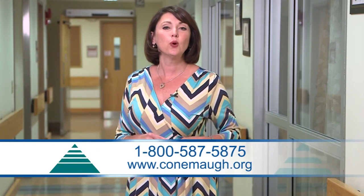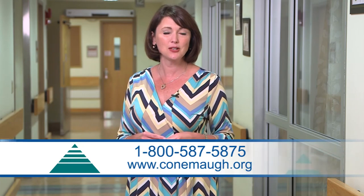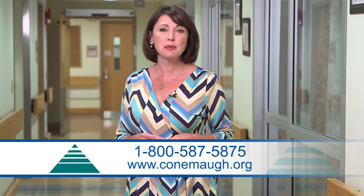To learn more about this technology, call 1-800-587-5875 or log on to Kanemah.org. For Health Break, I'm Amy Bradley.